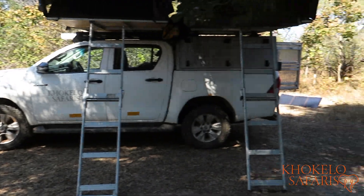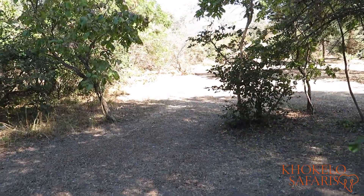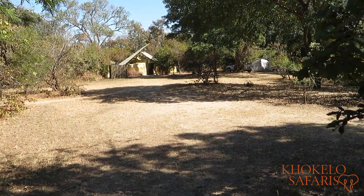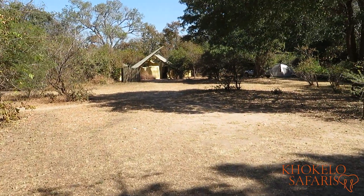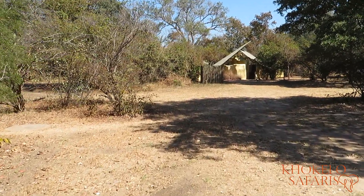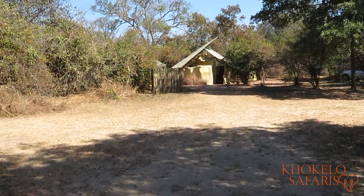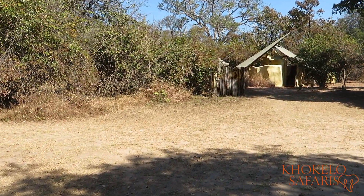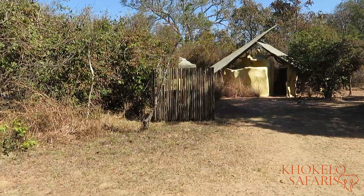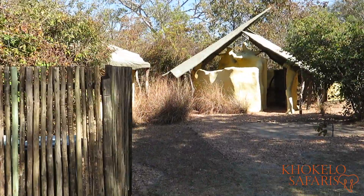And this is the campsite itself. The ablutions are a little bit further on, so it's a bit of a walk, but you can see them in the background — the yellow building over there. The toilets are separate from the showers, all built in the same style. Behind that little wooden fence there are containers where you can put your rubbish, and of course there's a scullery as well, all in the same area.